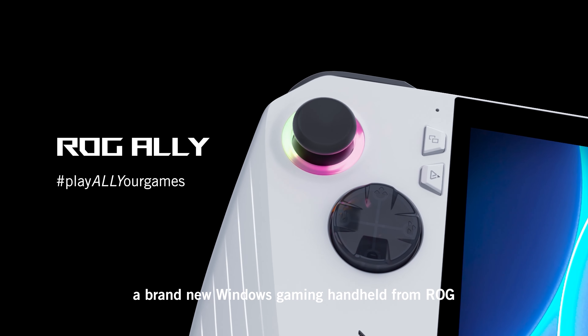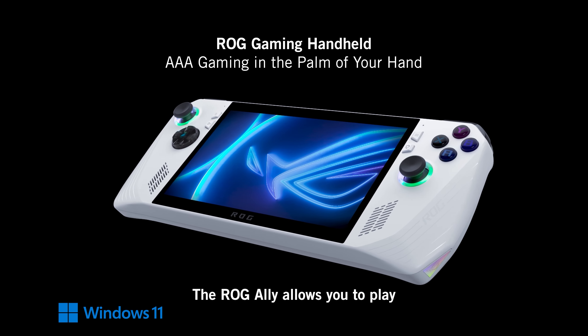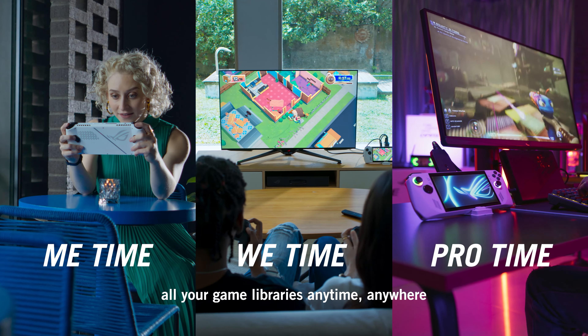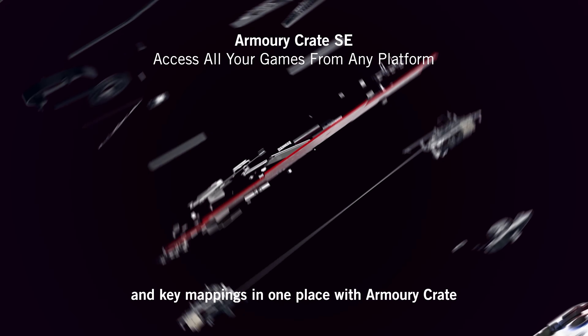Meet Ally, a brand new Windows gaming handheld from ROG. The ROG Ally allows you to play all your game libraries anytime, anywhere. Manage all of your games and key mappings in one place with Armory Crate.